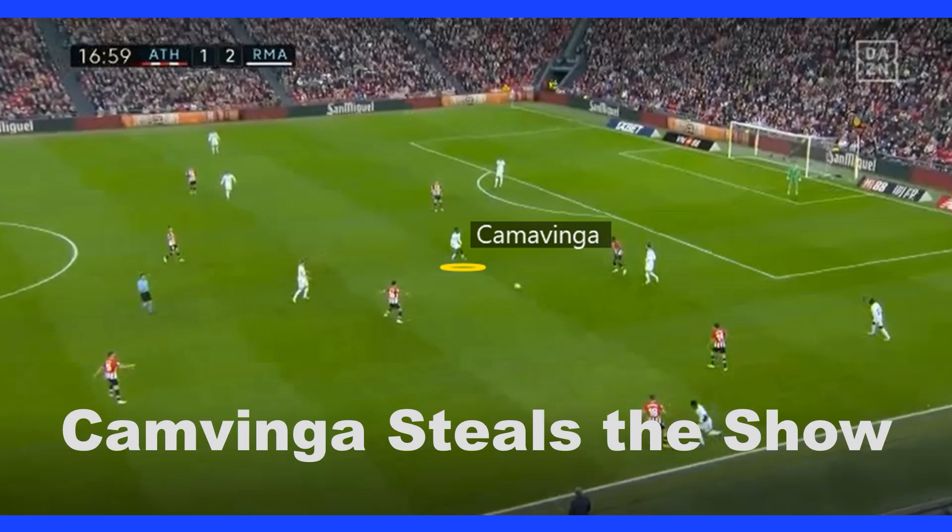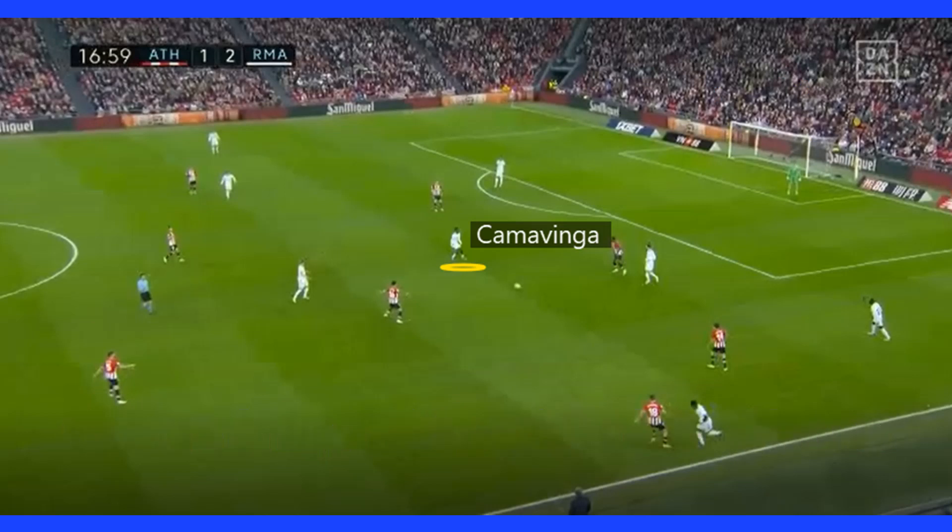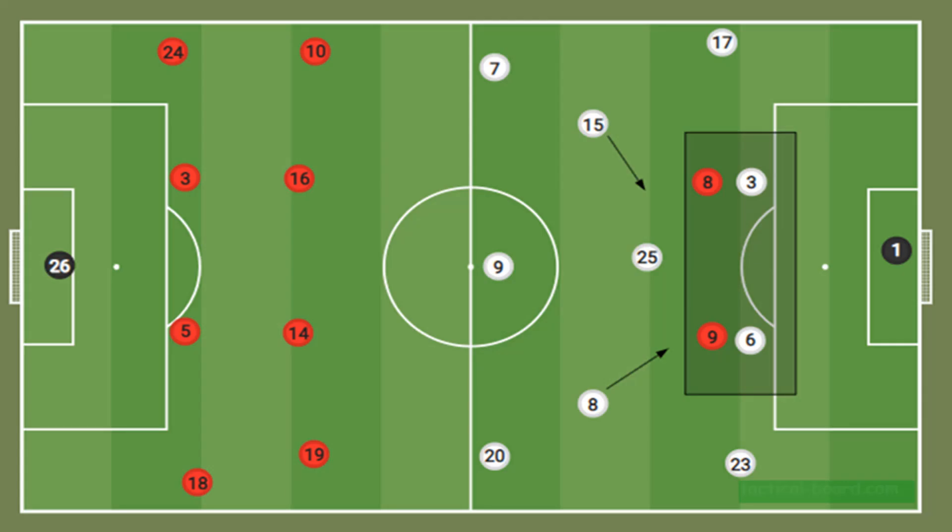Kamavinga steals the show. He always made himself available for a pass from his teammates, providing an option for his defenders to get them out of a tricky situation. This presented Bilbao with a problem, as he was often a free man in the centre of the park. With the Bilbao forwards pressing the defenders and the two Madrid wide attackers dropping back into midfield at times, Kamavinga was free to receive the ball and provide a long upfield pass to an attacker.